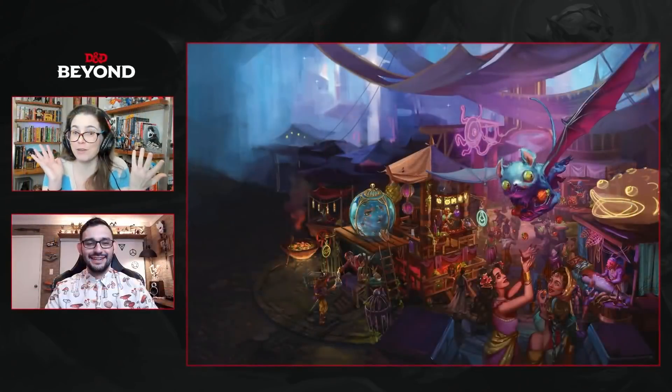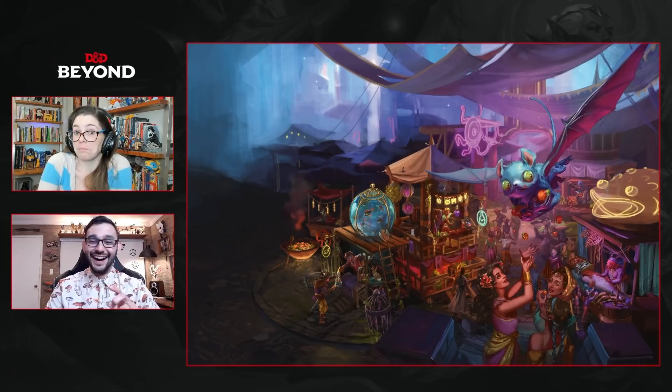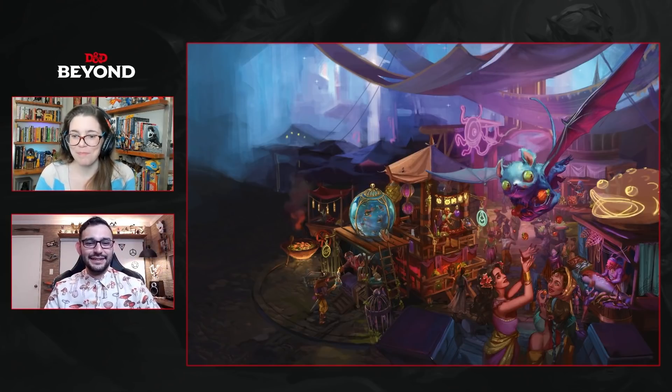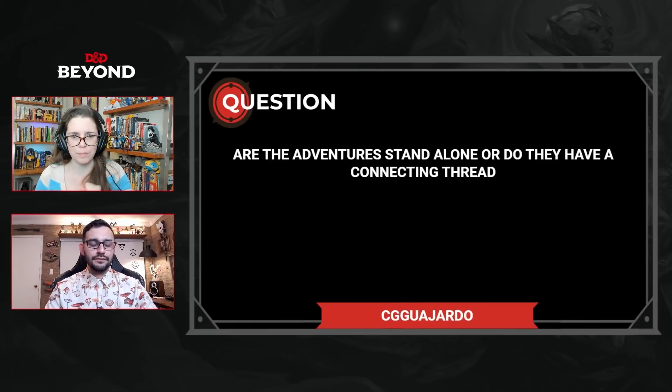We have a couple of questions from chat. Dennis Hapta asks: is that a goldfish in the fish tank? Well spotted — it sure looks like a fantastic little fishy. I was thinking that too when I saw this artwork — is that Xanathar's fish? No idea, but it certainly looks like it. Sijikahara asks: are the adventures standalone, or do they have a connecting thread? They certainly function standalone perfectly well. The purpose of these adventures is to function both standalone but also have that Radiant Citadel connecting them — the Concord Jewels take you between the founding civilizations where you'll have these adventures.